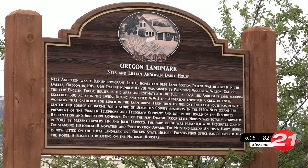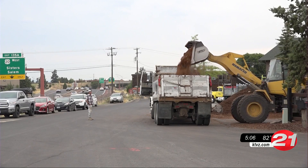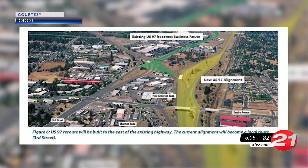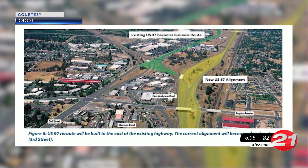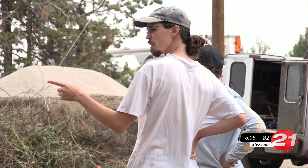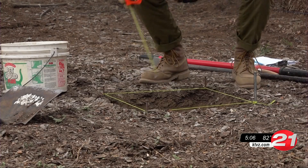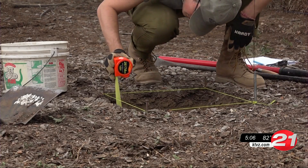The house is a local landmark and eligible for the National Registry. However, as part of ODOT's Bend North Corridor project, part of Highway 97 will go through the property, currently used by Instant Landscaping Company. ODOT is working with archaeologist Brian Lane and his team to make sure the area is thoroughly searched before any construction begins.